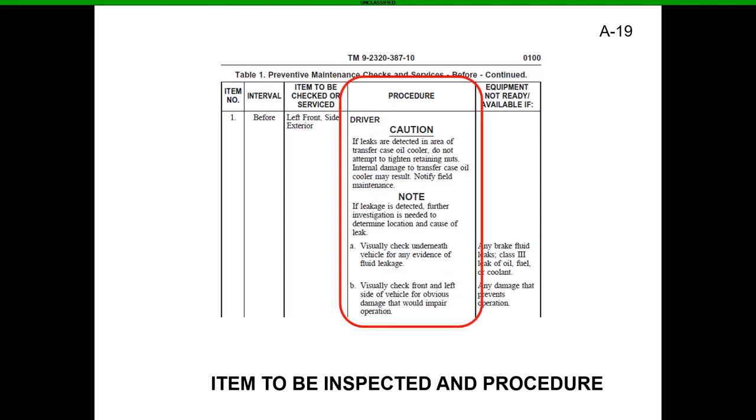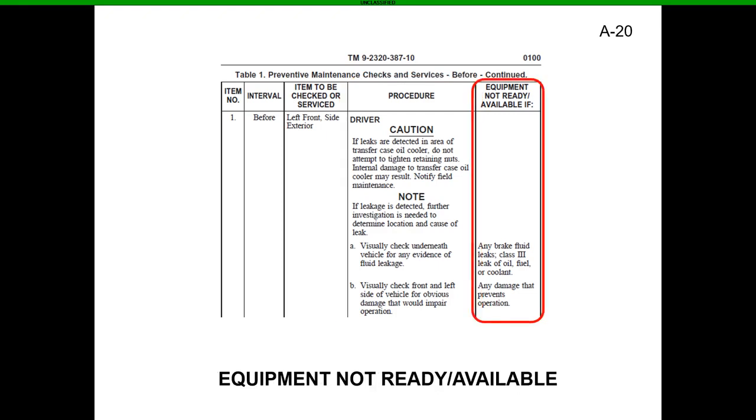Getting further into the TM, we go into the procedure column. The procedure tells you what you can do for the vehicle, gives you notes on what needs to be done, and includes cautions — all very important to read so you don't hurt yourself, someone else, or the vehicle. After the procedure, you'll see whether the equipment is ready or not ready depending on what you've found. For example, if you find a leak on the left front, annotate it on the 5988 Echo and we'll fix it accordingly.